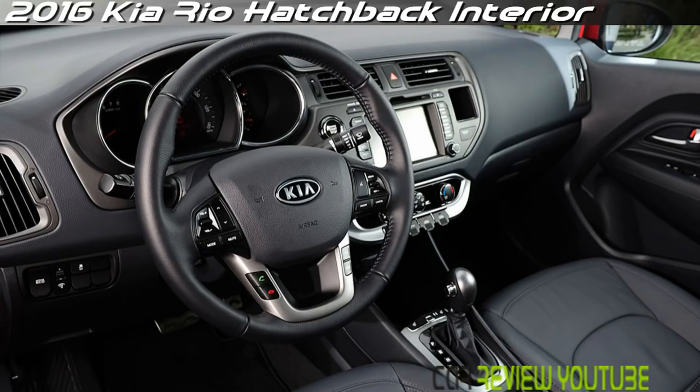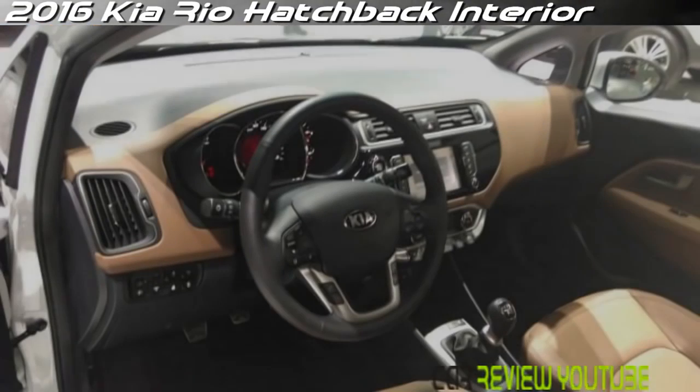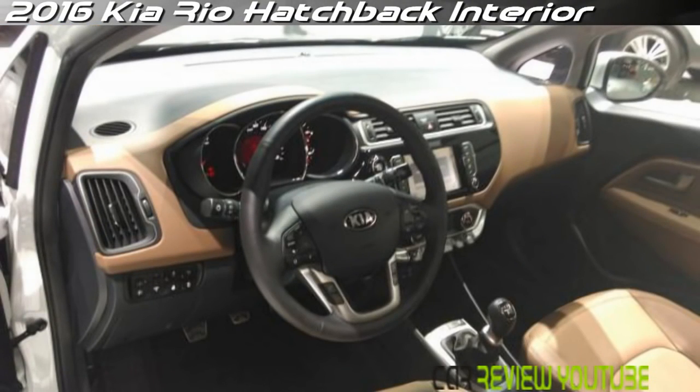The Rio handles remarkably well for a small, inexpensive economy car with a basic strut and torsion beam suspension and a short wheelbase. The car stays composed no matter how you choose to drive it.